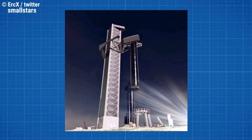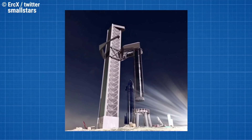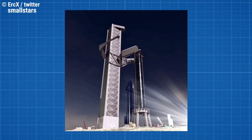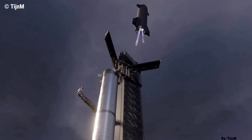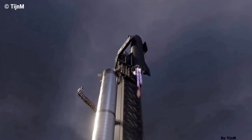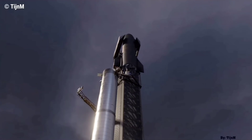Musk elaborated: "Booster and arms will move faster. QD — quick disconnect — arm will steady booster for ship mate," he wrote in response to the video render. He also confirmed that Starship will be caught by Mechazilla too, and that as with the booster, there will be no landing legs, as those are only needed for the Moon and Mars until there is local infrastructure.